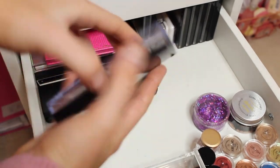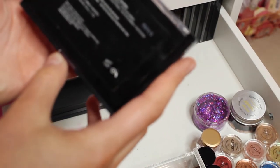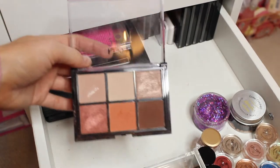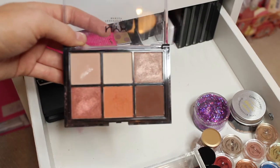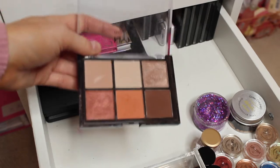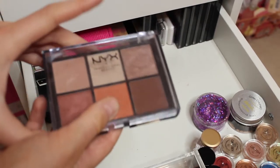Next I have another NYX eyeshadow palette — the Look Set 18. I got it in a makeup set and it has some lovely shades in here. I don't really use this one to be honest, but it is still a lovely palette.